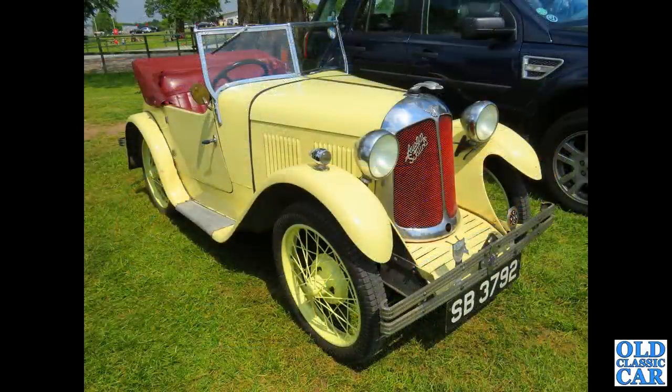Beautiful little car. Now at Alton Park, SB3792 - there's an Austin 7 Swallow, Swallow-bodied Austin 7 from March of 1931.